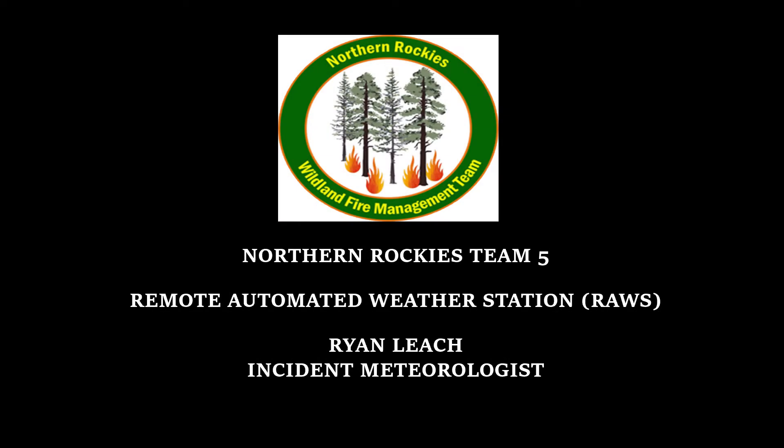I'm an incident meteorologist, so I make weather forecasts for the fire. I help keep the firefighters informed of how the winds and the weather are going to be changing, so they don't get surprised and caught off guard. I'll keep them safe.